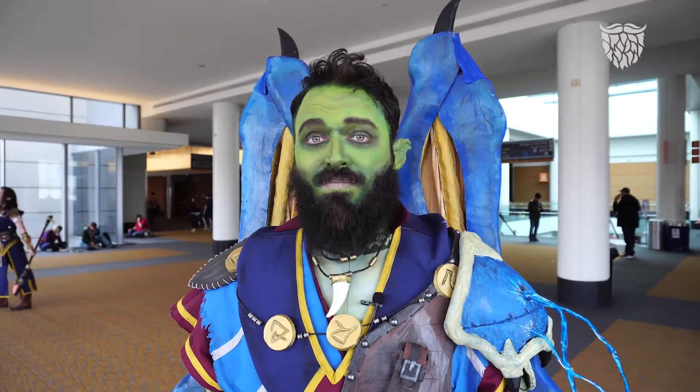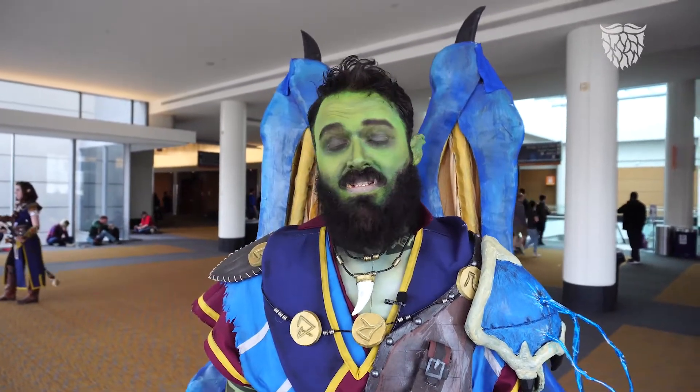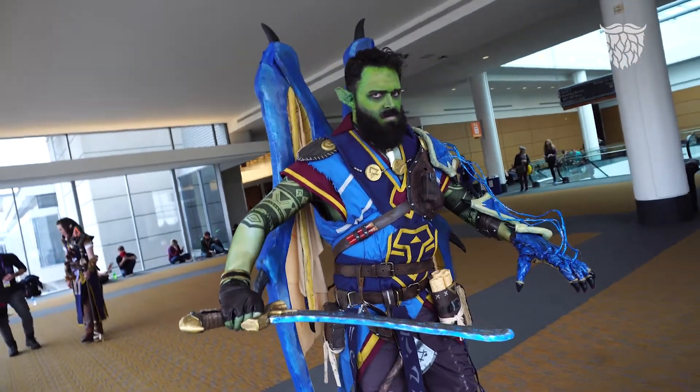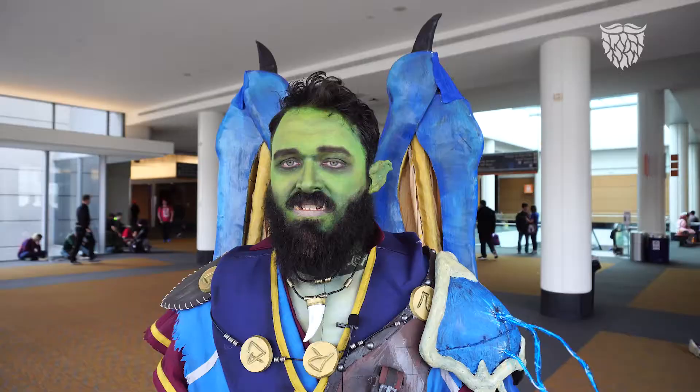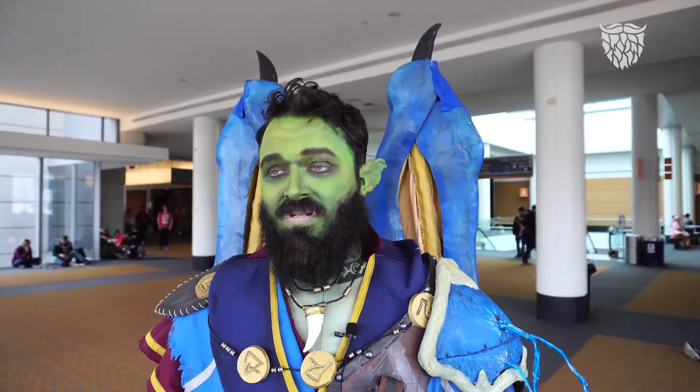Right now I am wearing a cosplay of Ragnagar from the Pathfinder series. He's an orc — normally the character doesn't have a beard, so when I adapt the beard for a cosplay, which is something I run into a lot, I just try to design it around the character. In this case I straightened it and added black toning.